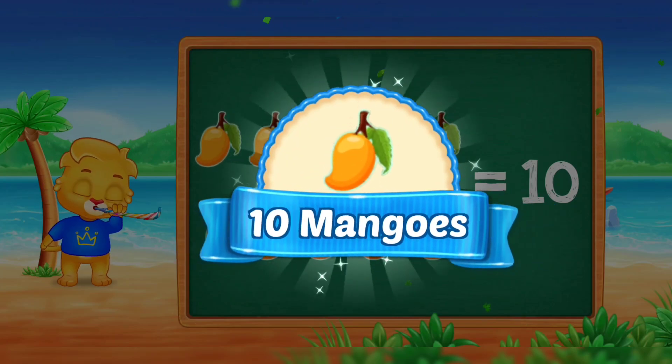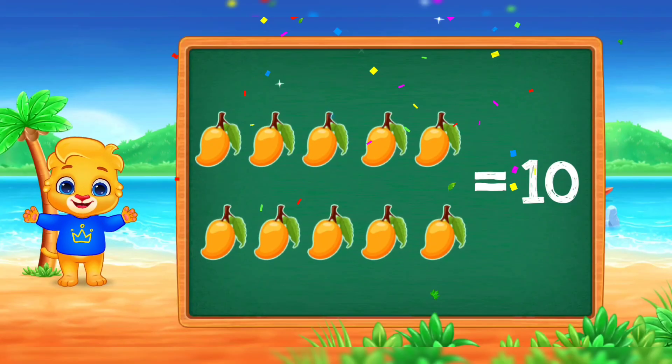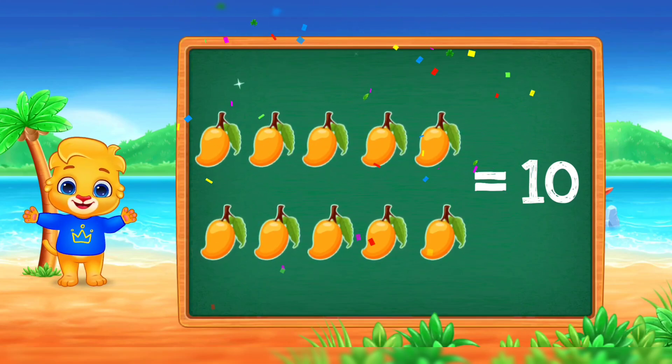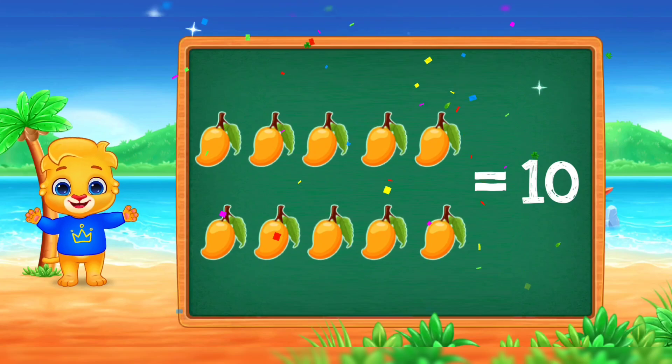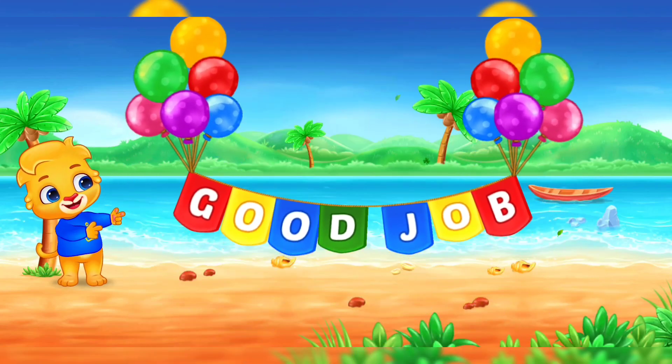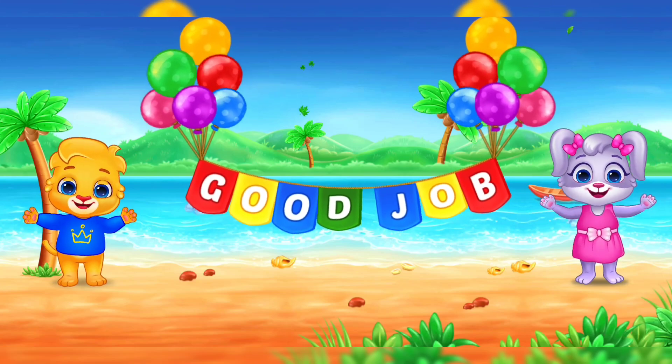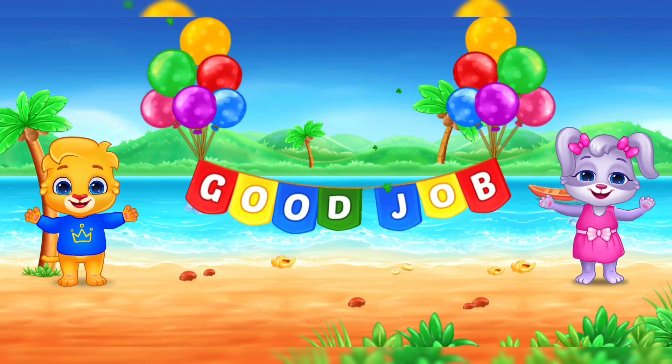Good job! Mangoes! One, two, three. Thank you.